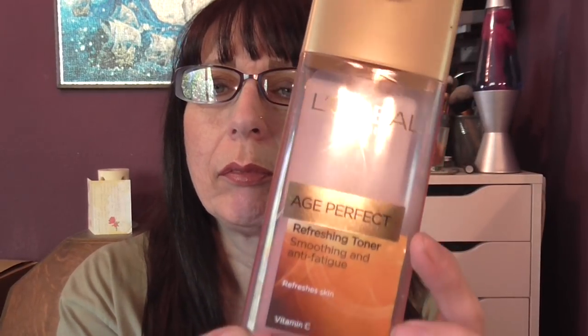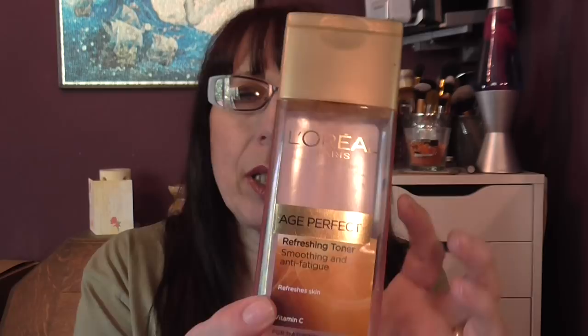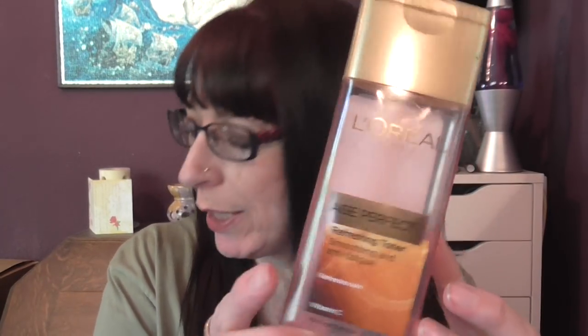This one is L'Oreal Paris Age Perfect Refreshing Toner. It's one that I like to use but I'm having trouble finding it at the moment — I don't know if they're repackaging it or whether it's not for sale anymore, but I really like that one.